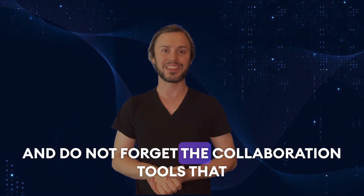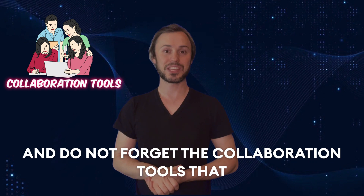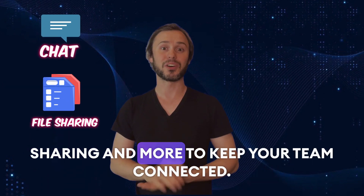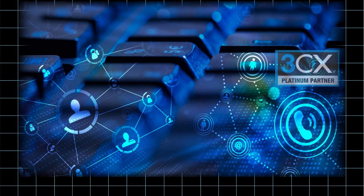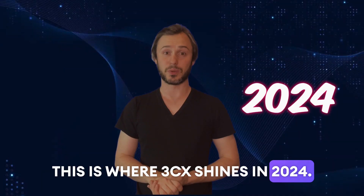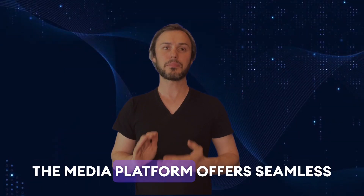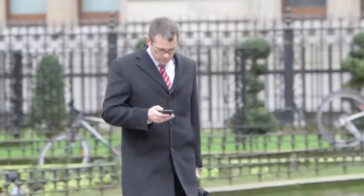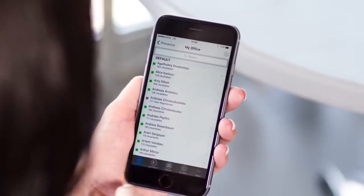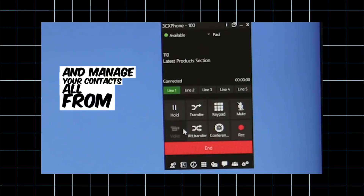And do not forget the collaboration tools that are built in, such as chat, file sharing and more to keep your team connected. Now let's talk about 3CX Media. This is where 3CX shines in 2024. The media platform offers seamless integration with your phone system. You can record calls, access voicemail and manage your contacts all from one place.